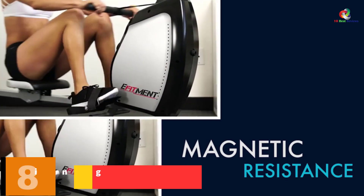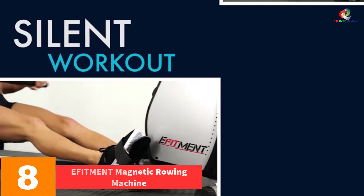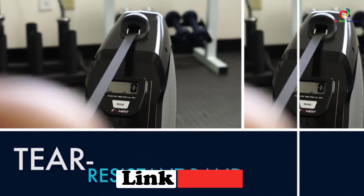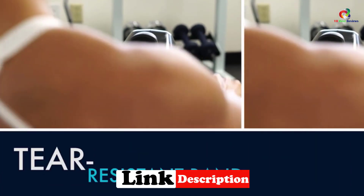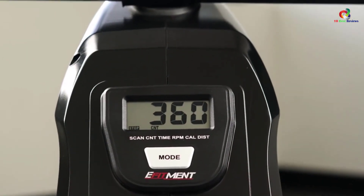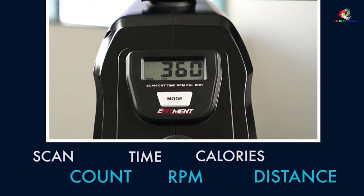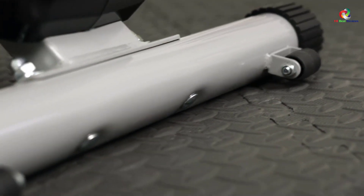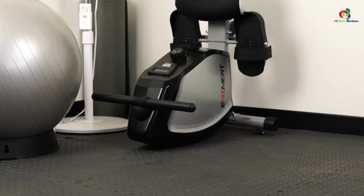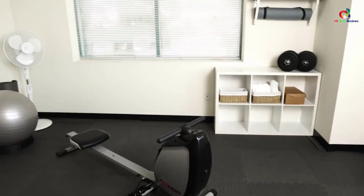At number eight, we have the Efitment Magnetic Rowing Machine. Efitment is a great rower that comes with a nylon cord and magnetic resistance on the 8.82 pound flywheel, ensuring low maintenance and a silent workout. The heavy-duty, tear-resistant nylon cord remains intact, and the low-profile steel slide rail keeps your seat closer to the ground, eliminating the risk of falling. The rail moves 40 inches forward and backward. The machine improves heartbeat, blood circulation, and lung capacity, and you can use the grip handlebars to work out your arms and legs.